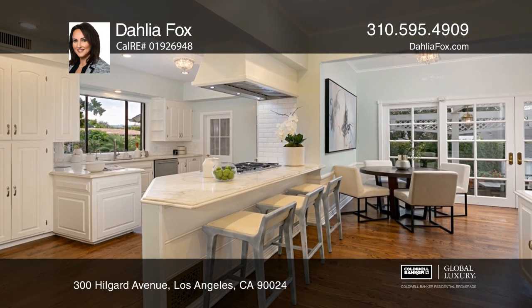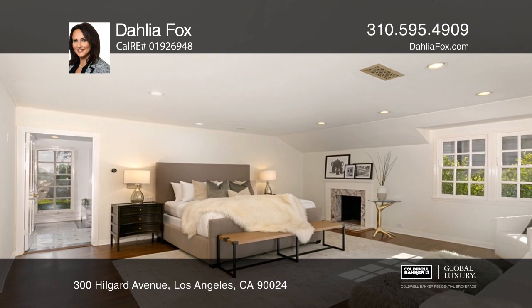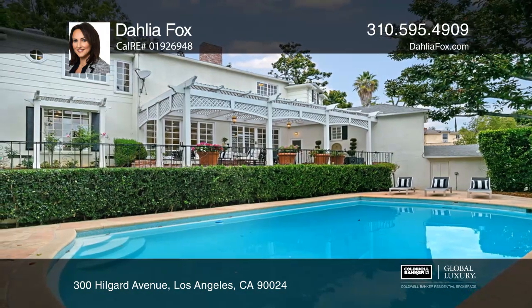The kitchen with Calcutta marble counters and a breakfast bar opens to an eat-in area with access to a pergola-covered patio. Don't miss the guest house overlooking the large pool.